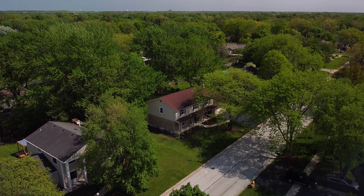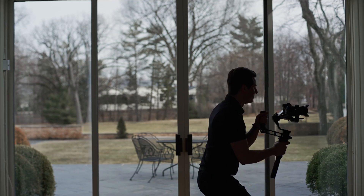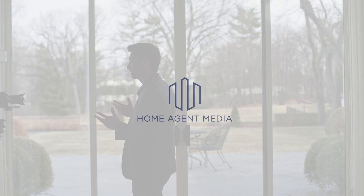Reach out to us today to help you transform your listings through the power of video and see how powerfully we can transform your business.